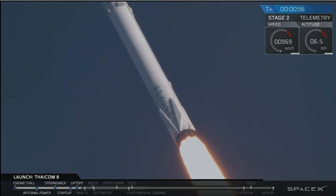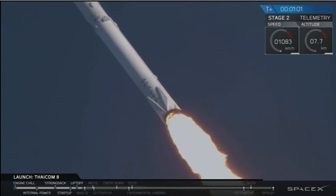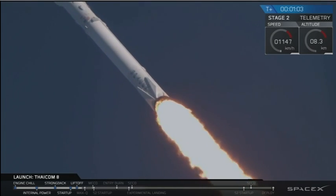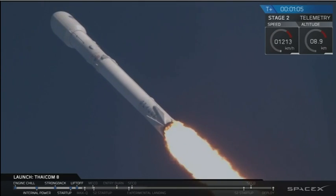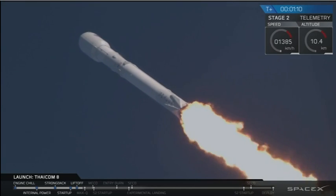Falcon 9 is on its way to delivering the TICOM 8 satellite to a geostationary transfer orbit. Coming up in about 15 seconds, we're going to be entering through MAX-Q — maximum aerodynamic pressure. It's one of the highest stress states on the vehicle.